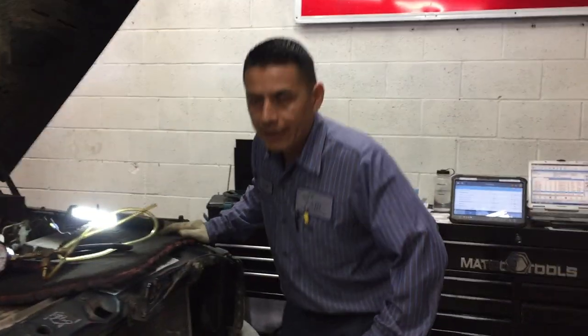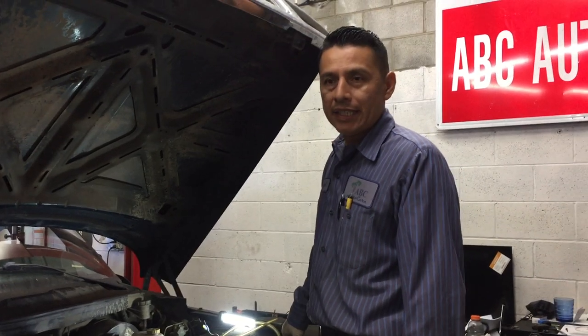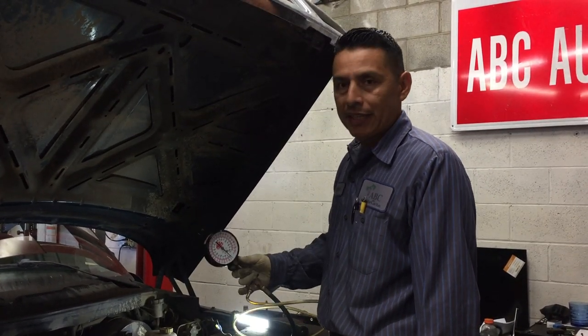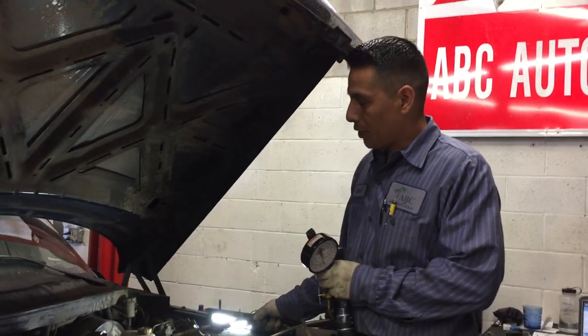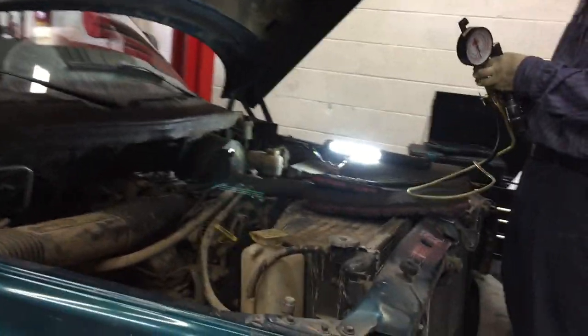Let's go into the shop right now and see what is going on and what kind of repairs we have. Hey Rafa, what have you got? We have a 1989 Dodge Ram 1500 and we're going to do some fuel pressure testing. We believe we have a problem with the fuel pump, so we're going to do some testing and go from there.